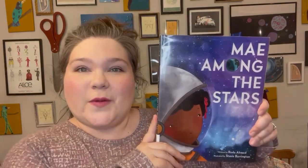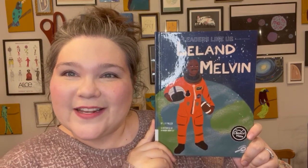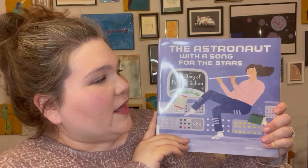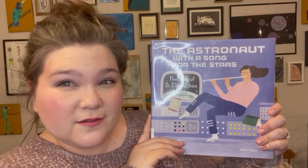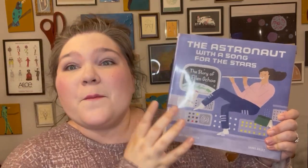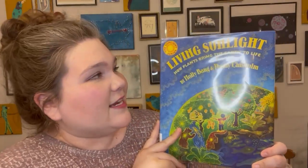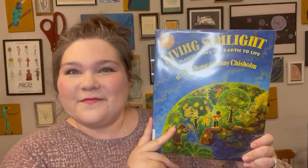For science, we have been on a space journey adventure. So we have May Among the Stars, Leaders Like Us: Leland Melvin, The Astronaut with a Song for the Stars — the story of Dr. Ellen Ochoa. I wish I knew how to say this person's name, but I'm sure I'm going to learn a lot about it and maybe even watch some videos too, so I'm excited for this. And then Living Sunlight: How Plants Bring the Earth to Life. We're actually about to start this next week, so I'll get to read this really soon.